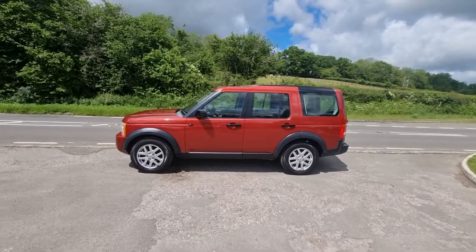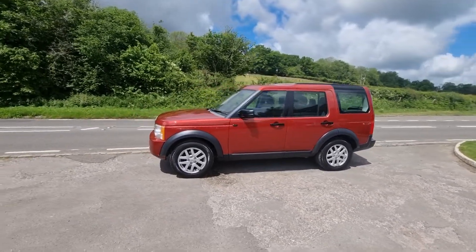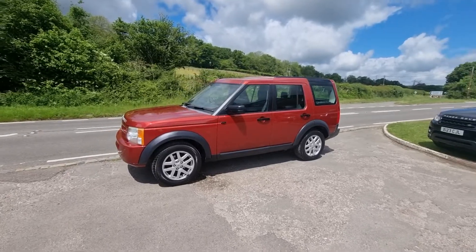Welcome to Bourdon Valley Autos.com. We've got this Discovery 3 2.7 manual just come into stock.